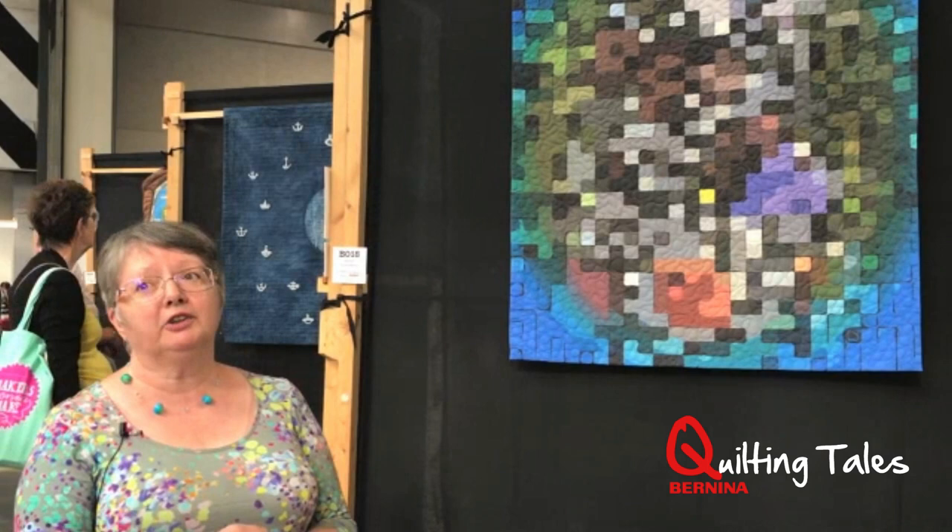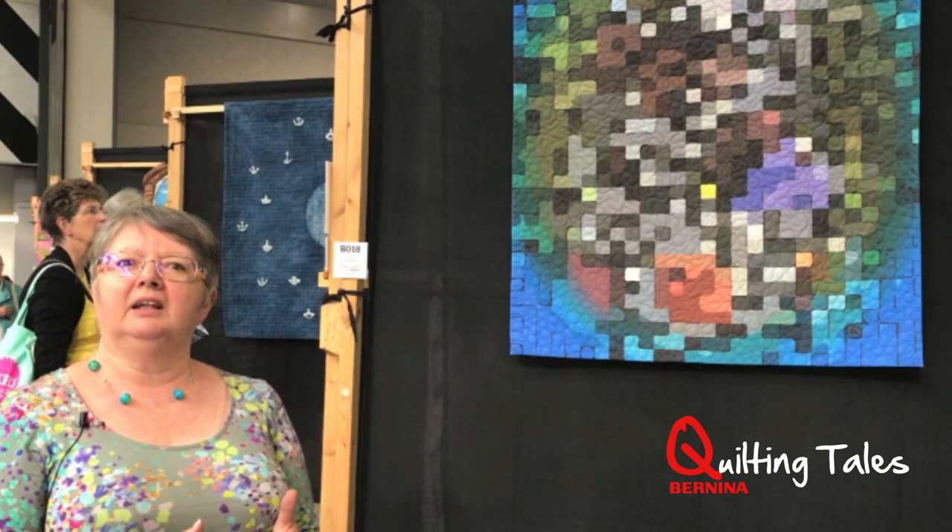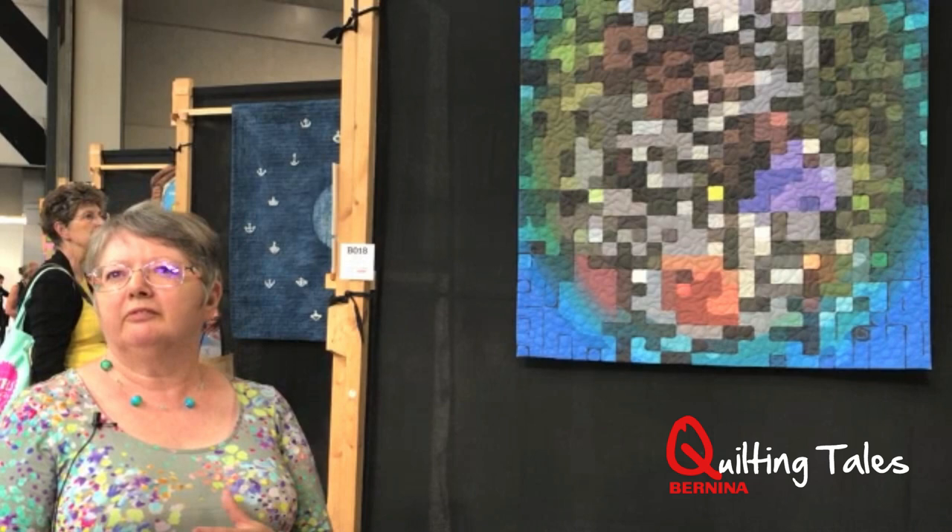There are a lot of quilts in this show that have been made by former and current students of mine. It's lovely to see them having the experience of entering a quilt in a quilt show themselves. It's all part of the City and Guilds course, in a way, because that's what they're aiming for — they're aiming to make quilts of a standard that can be entered into shows.